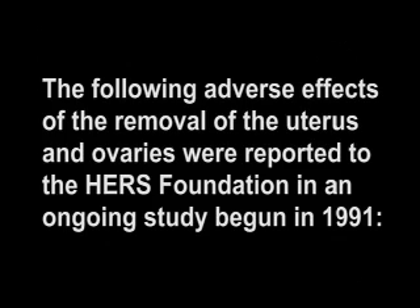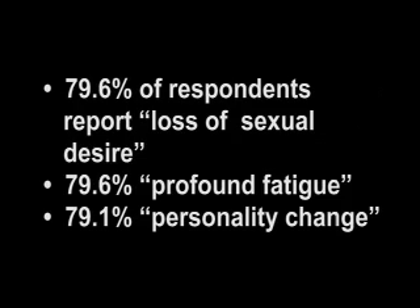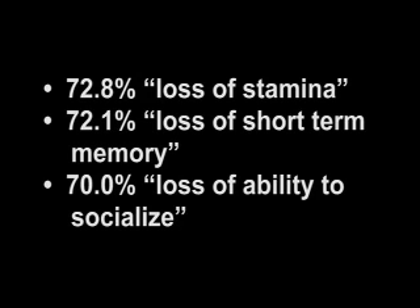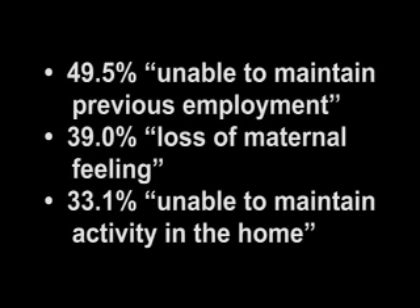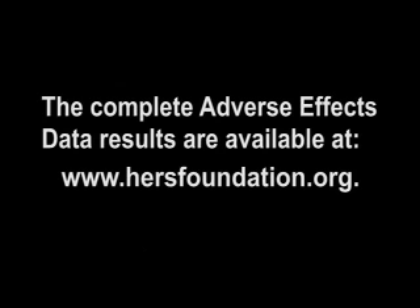The following adverse effects of the removal of the uterus and ovaries were reported to the HERS Foundation in an ongoing study begun in 1991: 79.6% of respondents report loss of sexual desire; 79.6% profound fatigue; 79.1% personality change; 72.8% loss of stamina; 72.1% loss of short-term memory; 70% loss of ability to socialize; 65.8% bone and joint pain; 71.5% insomnia; 73.7% suicidal thoughts; 79.5% unable to maintain previous employment; 79% loss of maternal feeling; 73.1% unable to maintain activity in the home. The complete adverse effects data results are available at www.hersfoundation.org.